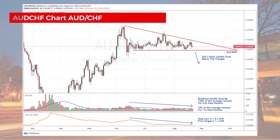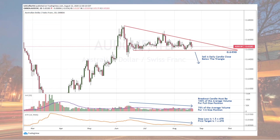Remember our Australian dollar Swiss franc trade plan: we're going to sell a daily candle close below the triangle. If the volume is not quite average, go half size as long as it's at least 75% of the average. Your stop loss is one and a half times the ATR and your first target is one times the ATR. Remember to click the link below to the trade management video for more details.